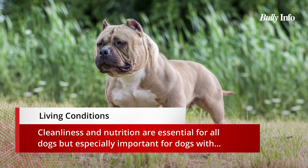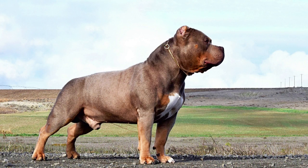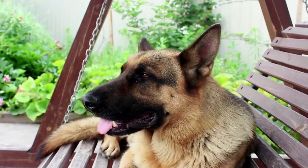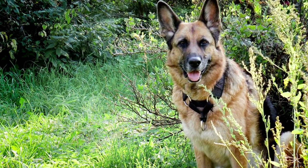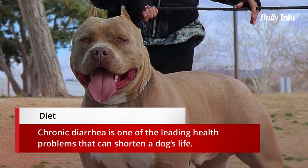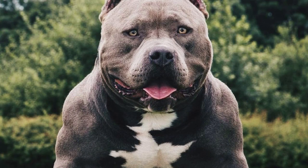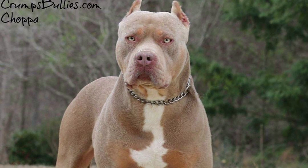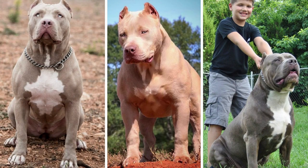Living situations matter for longevity. Cleanliness and nutrition are important for all dogs, especially those with a shorter lifespan. These breeds must be fed a high-quality diet and have regular vet checkups. Both American Bullies and German Shepherds require plenty of exercise and should be able to run around in a yard or park. These breeds can suffer in cold weather, so they should have a warm place to sleep inside. American Bullies and German Shepherds require a high-protein, low-fat diet with vitamins and minerals to support their immune system.